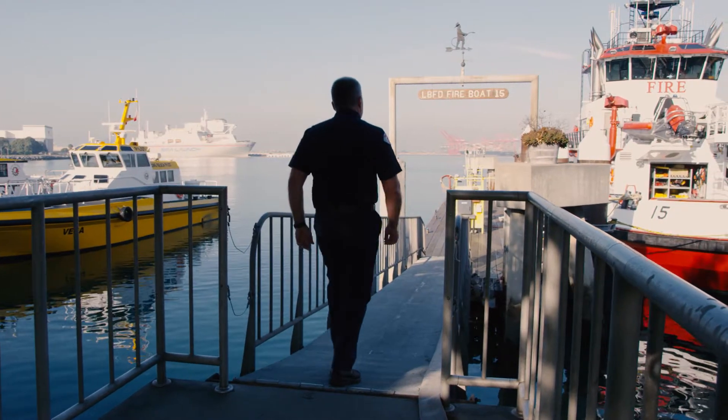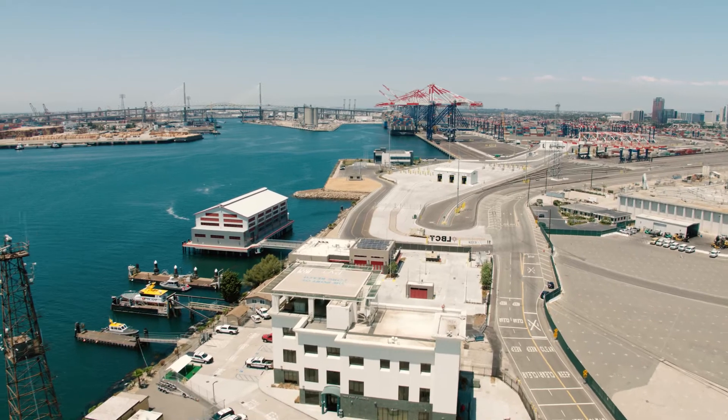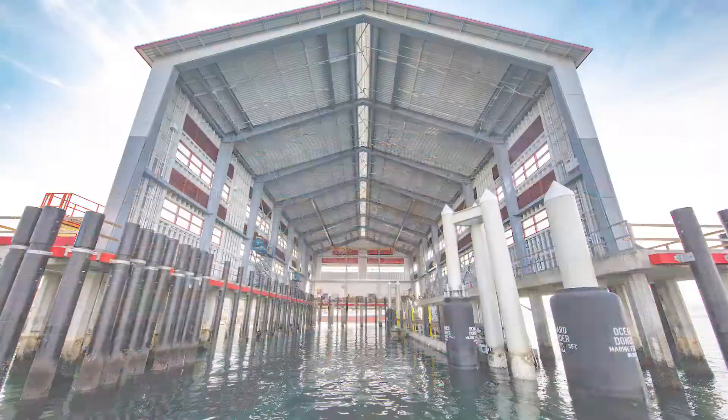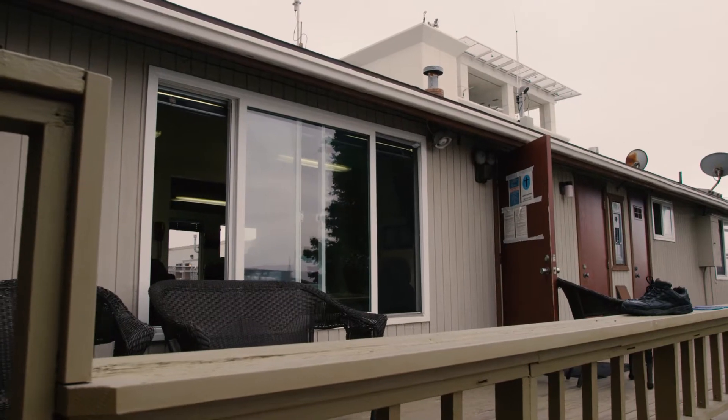The engine joins Vigilance, the high-performance fireboat that's also berthed at the new 20,000-square-foot facility. This new station, complete with a covered boat bay — a first in Port history — replaces a near 40-year-old mobile structure.